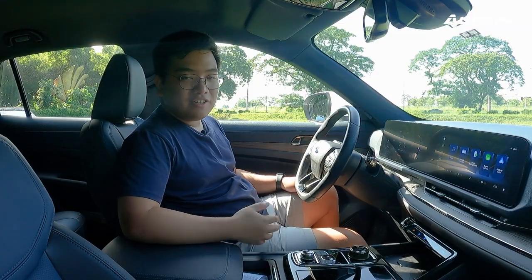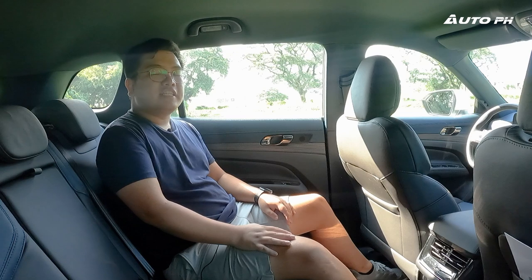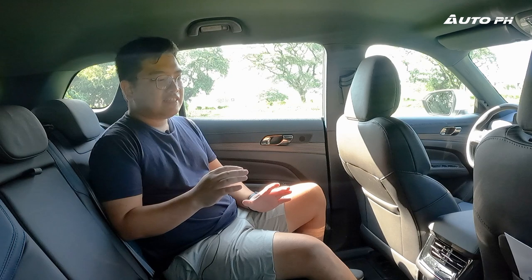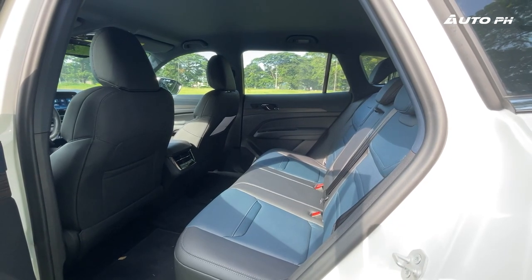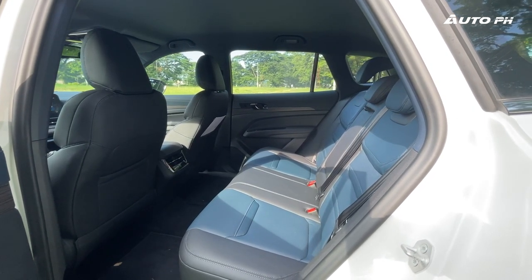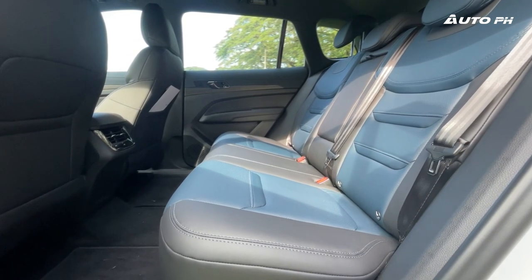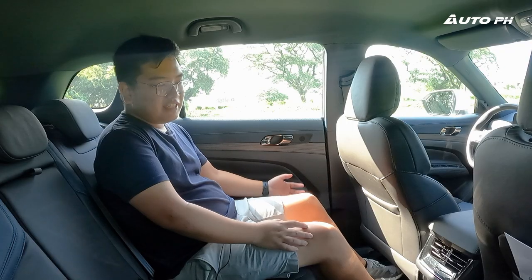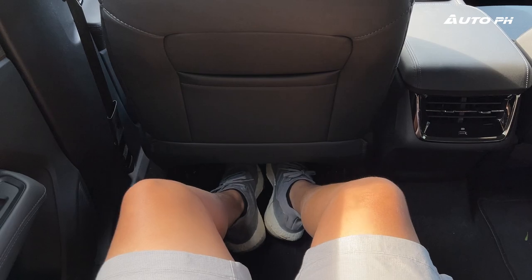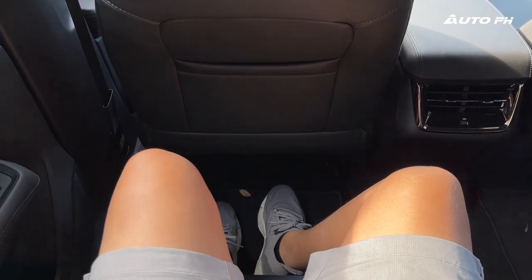Now we're at the back seat of the Territory Titanium, which will be pretty much the same as the Titanium X. It does feel a lot more spacious than before and the seats feel more comfortable with a better position. They do lack a bit of thigh support — if you stretch out, your legs feel like they could use more support underneath — but overall they're very comfortable with the same materials as in front.